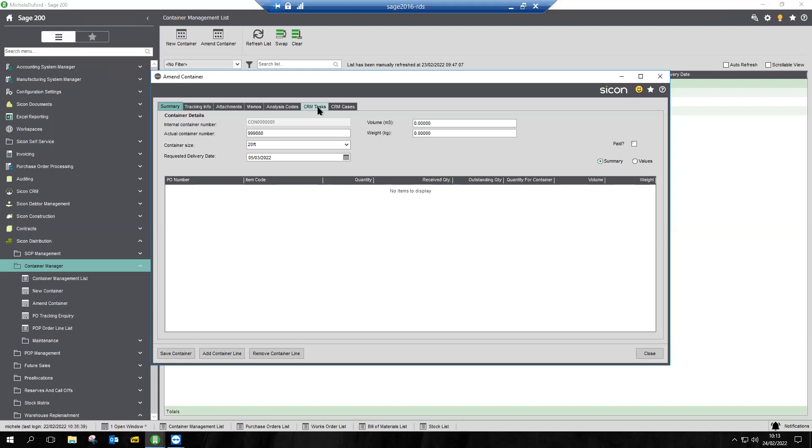You can also put attachments and memos against the container — any shipping documentation that comes through can be added in. There are analysis codes, and we also allow you to create Sycon CRM tasks and cases from the container information. That enables you to send a task out to somebody — potentially even a non-Sage user — to say this container's late, can you chase it up, or can you tell your customer the product's not going to be in on time?